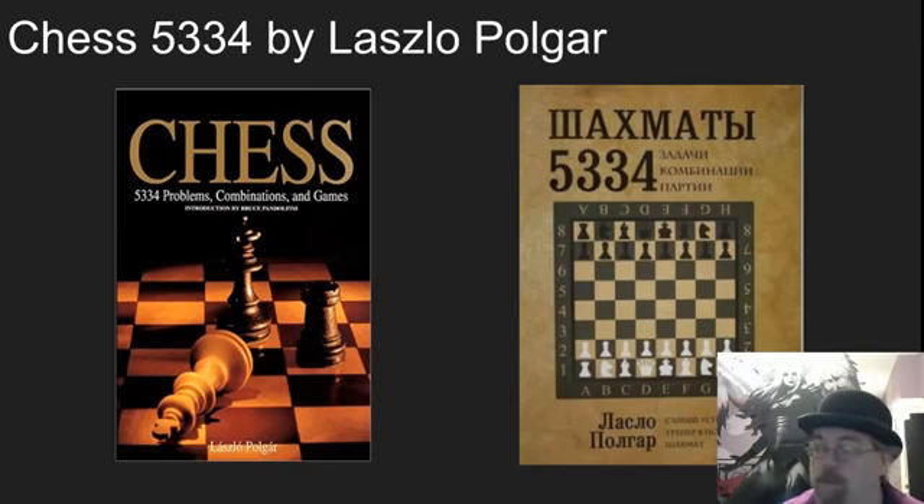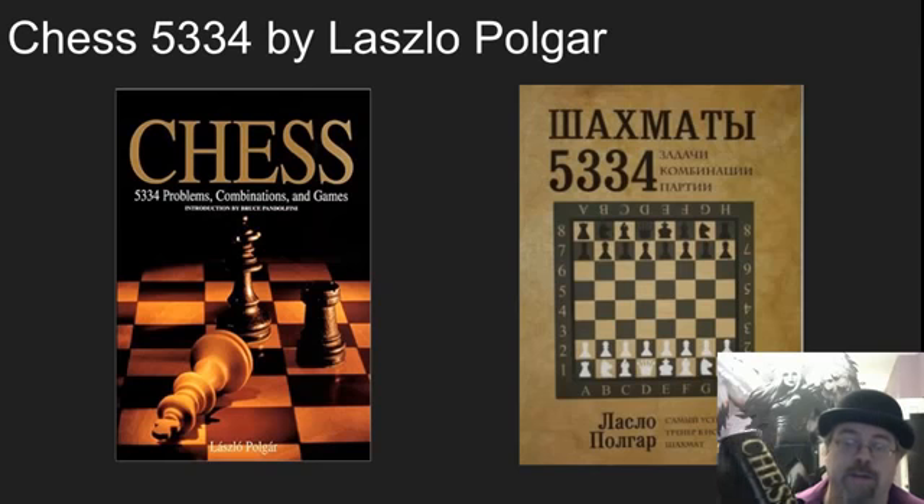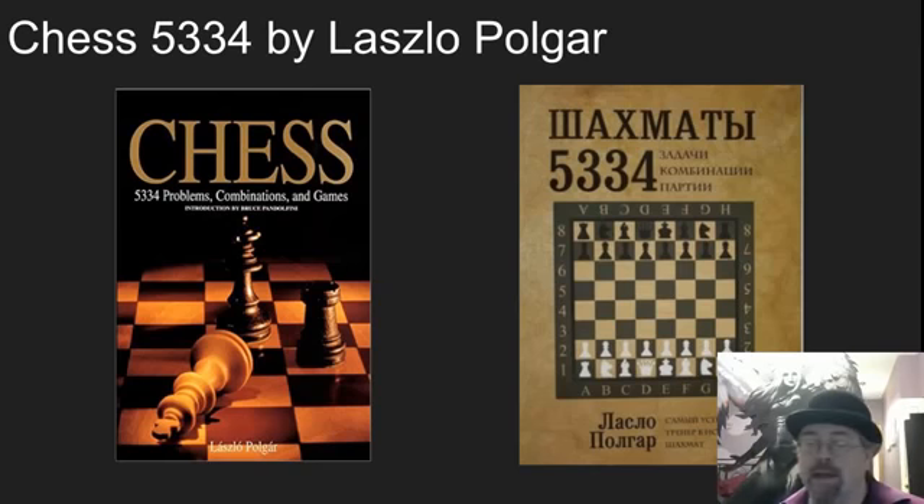Progressively, these problems get more difficult. There is a beautiful hardbound edition that is giant — it's not the most high-quality printing. Before the softbound version came out, I used to carry this around in my car when I was studying. It's just a great book with infinite problems that get more difficult, and it has a game collection and combinations in the back after the checkmate problems. Strongly recommend this book.